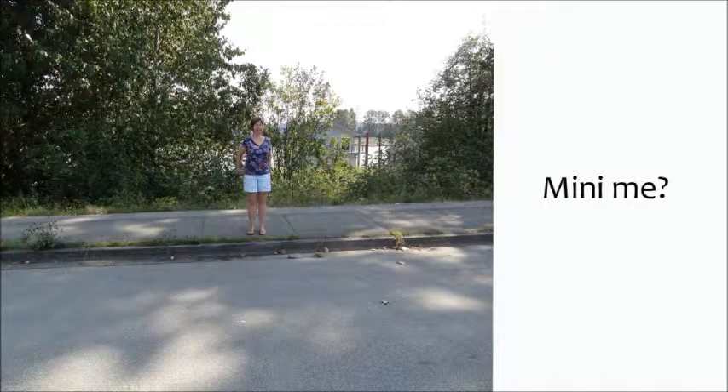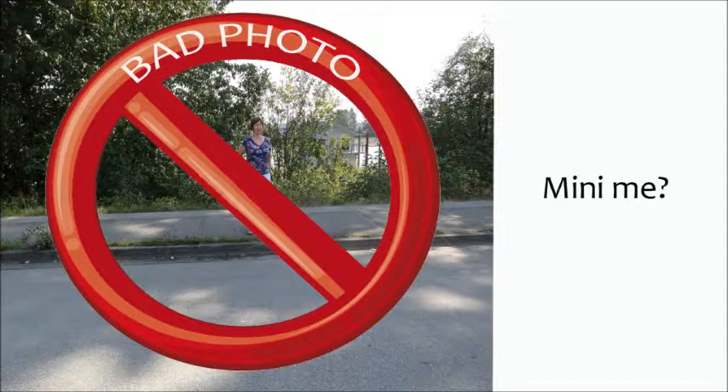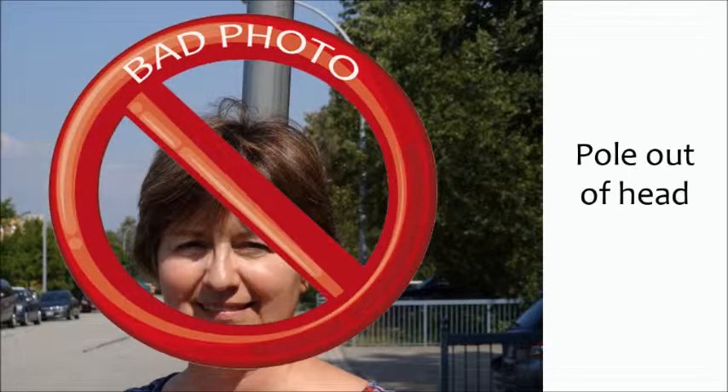Let's look at some strategies to avoid. The first one we can call the mini-me. Can you even see me? I'm so tiny. Try to get a closer up face shot. Next, look, there's a pole growing out of my head.